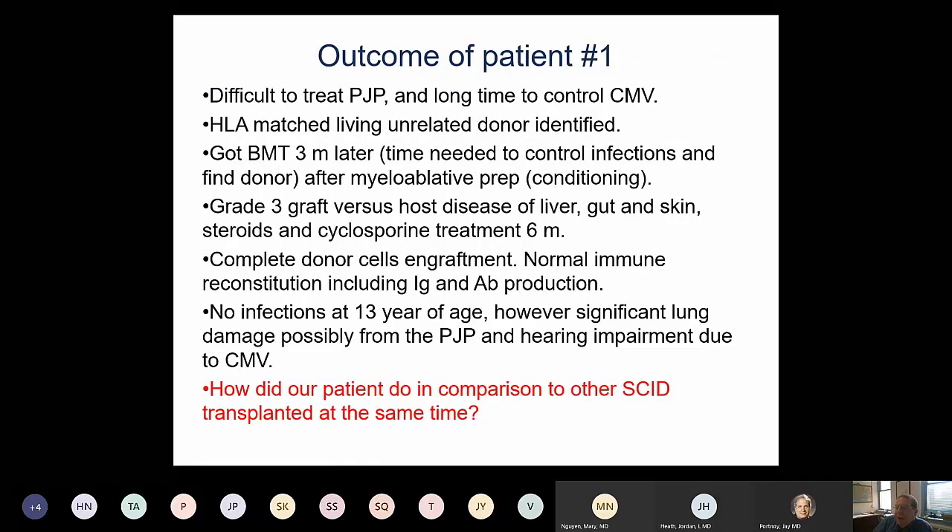Coming back to our patient, he was fortunate to have a nationally matched sibling donor. After controlling his infections, we proceeded to transplant using some chemotherapy conditioning. He did well, and now 13 years later, he has a normal immune system. He attends high school and is doing extremely well. In North America today, such outcomes are actually expected.